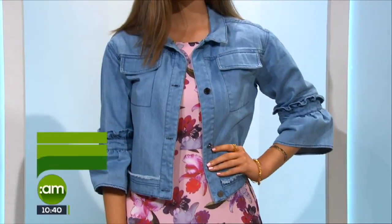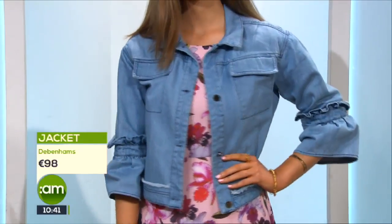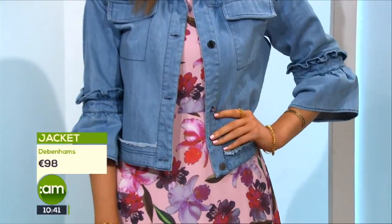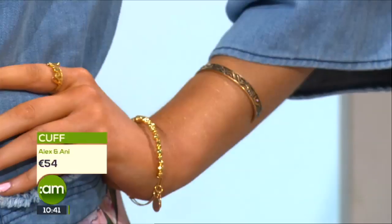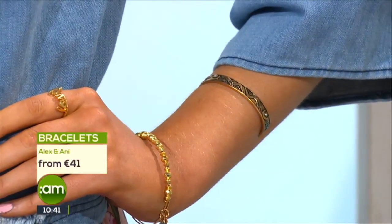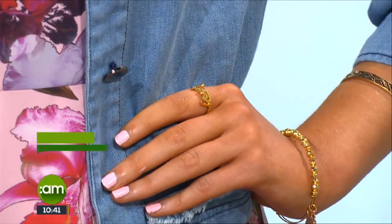Kira is our third look. She's wearing Studio by Preen from Debenhams — a really gorgeous designer collaboration. I didn't exactly expect to see it in Debenhams, but I was really impressed by the quality. Preen is normally a very high-end designer label and this is their diffusion line — they've collaborated and brought in their key prints and features, like the little bell sleeves. For accessories, we've gone with gold jewelry — these cuffs from Alex and Annie have gorgeous shine on the bangles and rings, some with 'love' written on them — lovely little details.